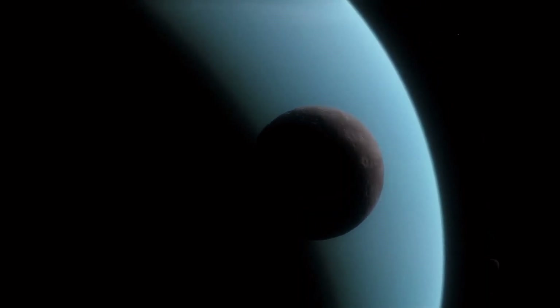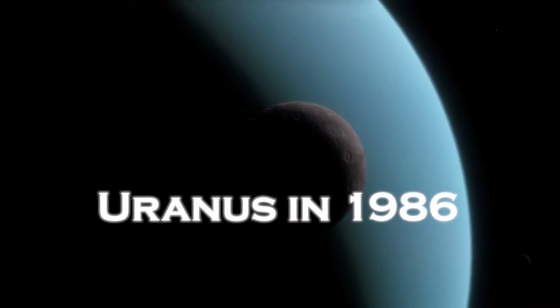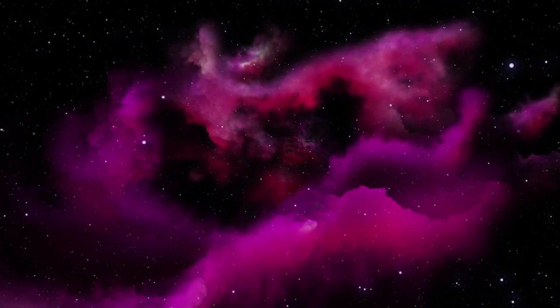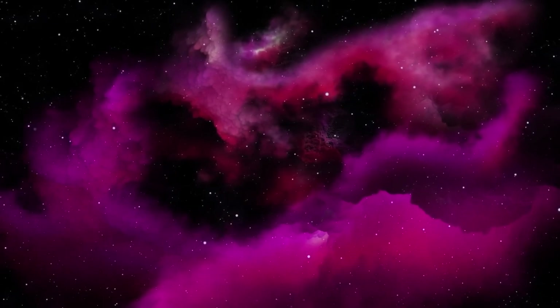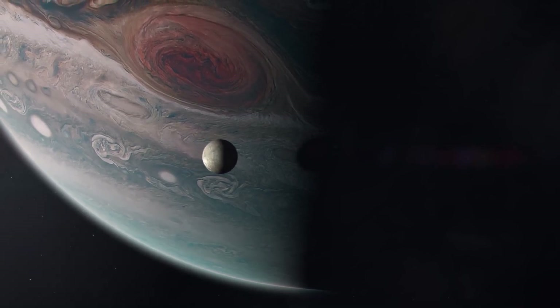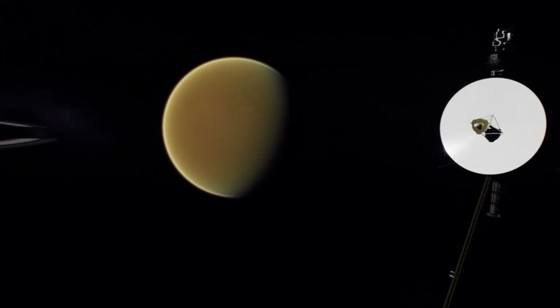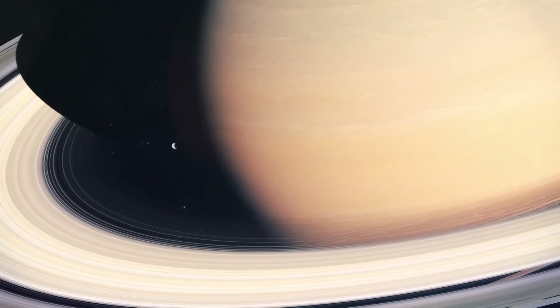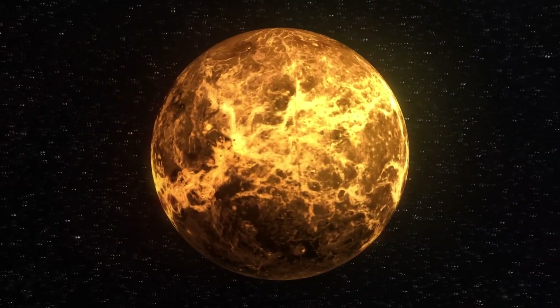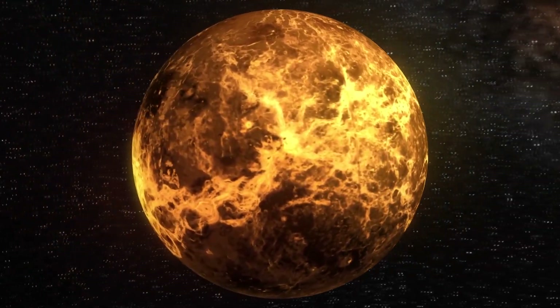Voyager 2, in particular, was the first spacecraft to approach Uranus in 1986 and Neptune in 1989, becoming the only probe to have visited both planets, surprising scientists with astonishing findings in previously unexplored territories. More than 14 billion kilometers from Earth, these Volkswagen Beetle-sized probes have defied all expectations and continue to expand the boundaries of our knowledge. Their journey began with a gravity-assisted maneuver, making them true pioneers.